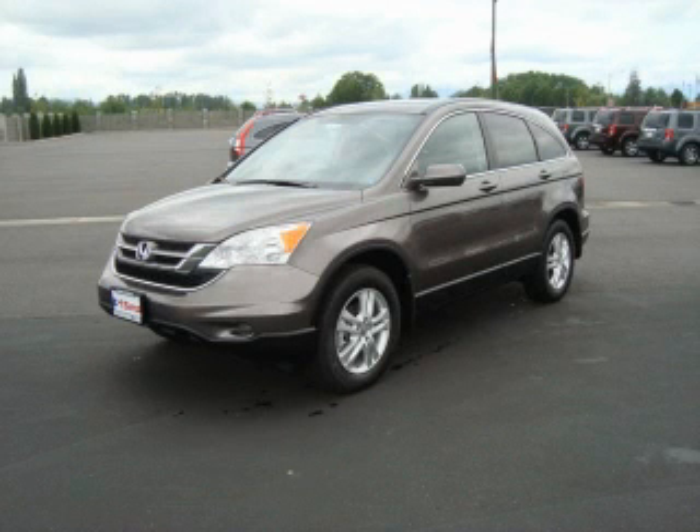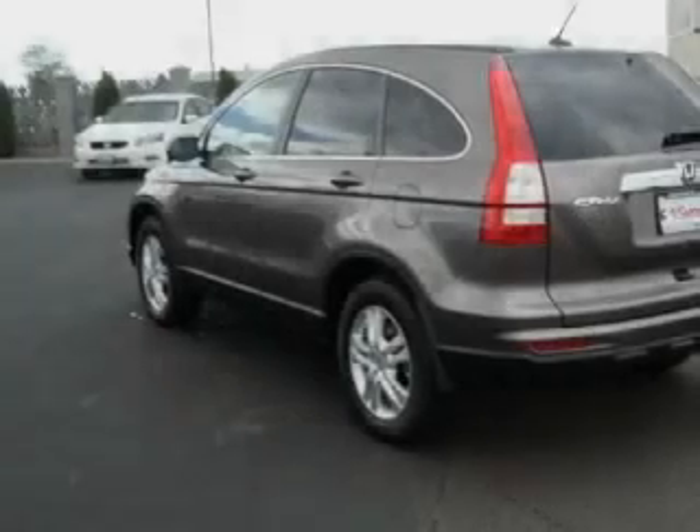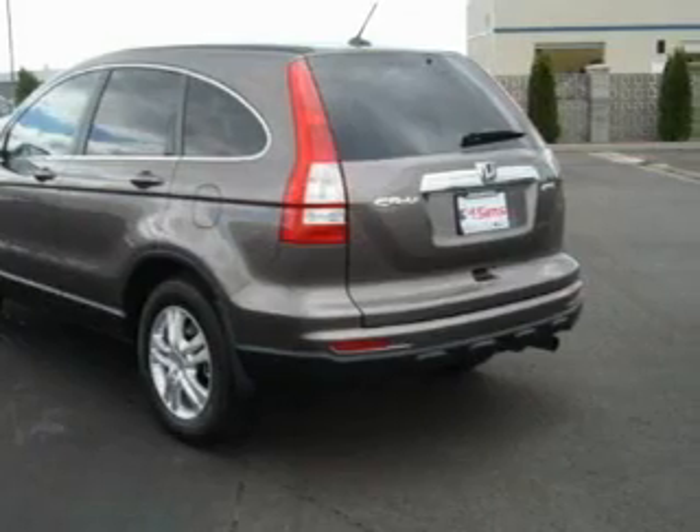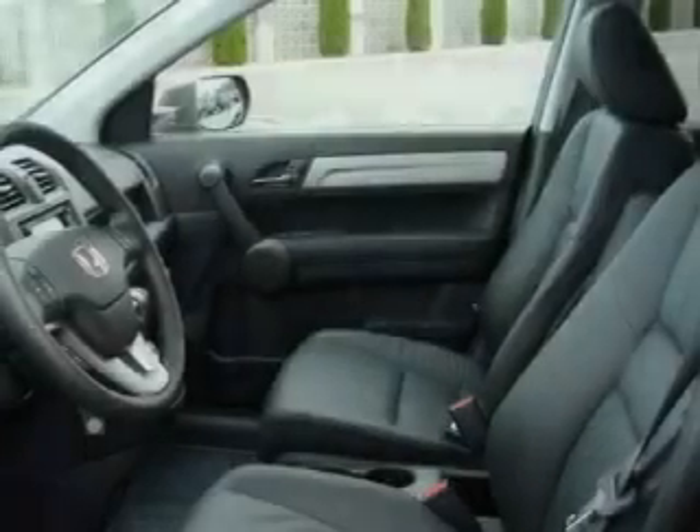This is a brand new 2010 Honda CR-V. Plenty of space for what you need. It features a 2.4 liter 4-cylinder engine, an automatic transmission, and 4-wheel drive.